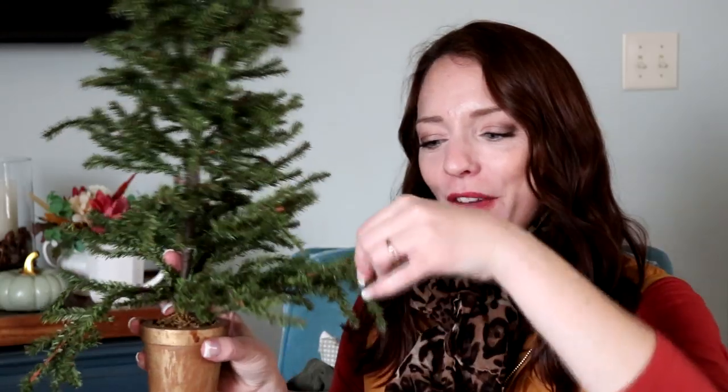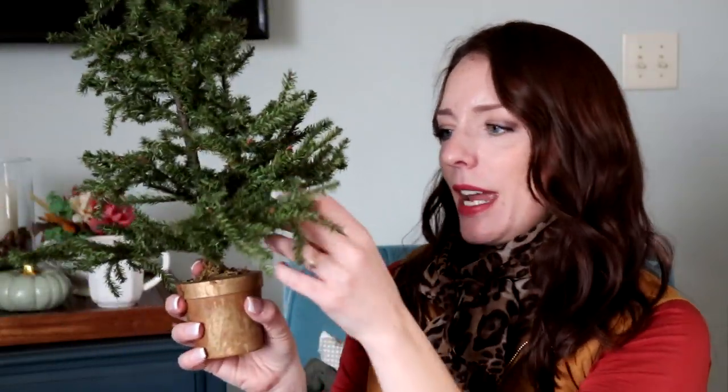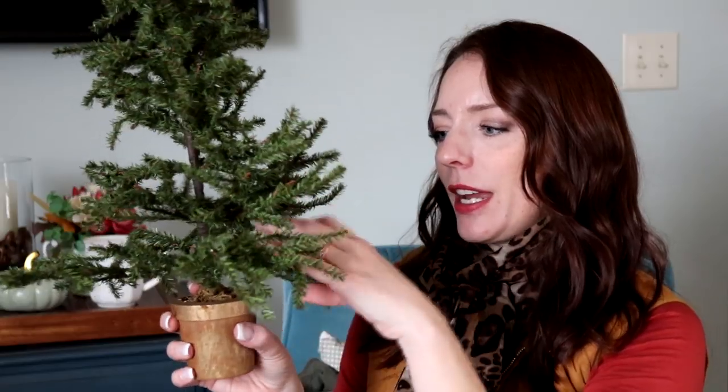I found two of these wire branch trees at Goodwill today. I love how wiry and thin the branches are. They need fluffing for sure, but I love the sparse look — it actually looks like a real tree trunk inside, which is really great. There were two of them so I grabbed both. They're quite a bit bigger and will never fit on my hutch though.